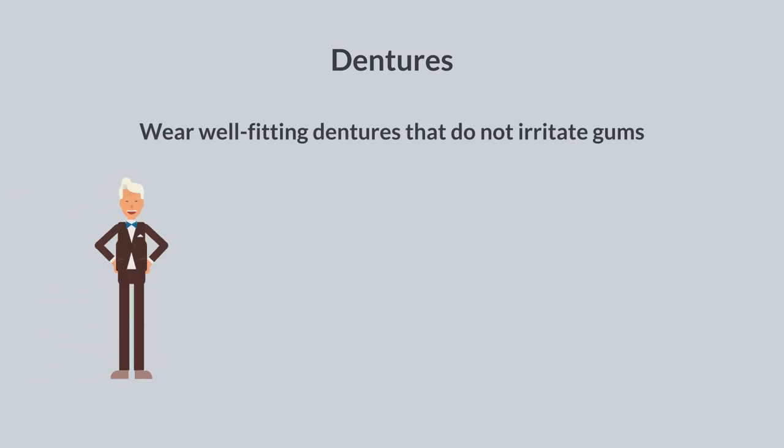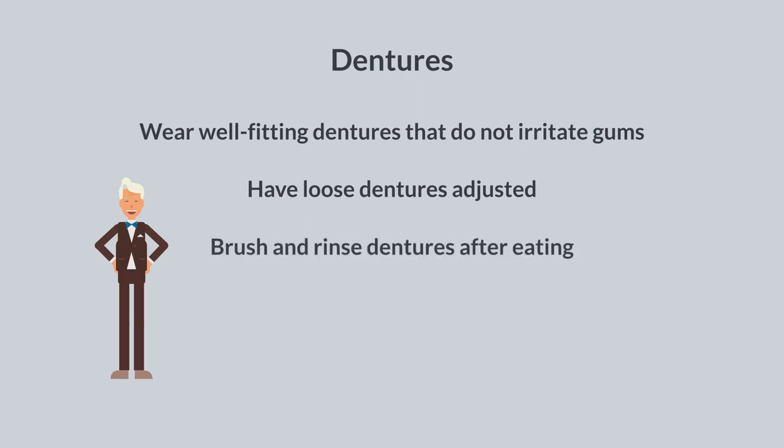If you wear dentures, make sure they fit properly so they do not irritate your gums. Have loose dentures adjusted by your dentist. Brush and rinse your dentures after eating and remove them when you sleep.